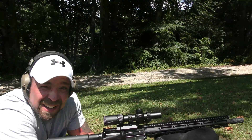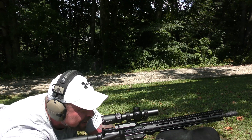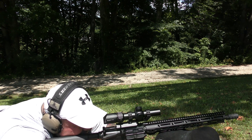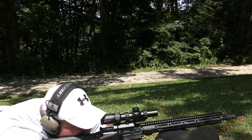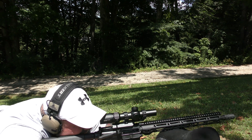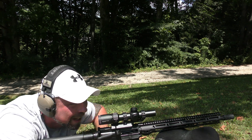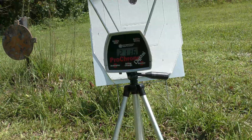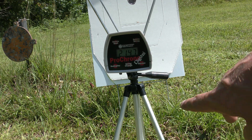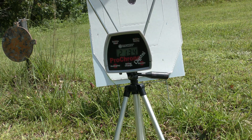I don't know about y'all, but that seems like an awful lot of velocity loss from that Beowulf. Let's see how this higher ballistic coefficient bullet does. I still can't see — this is a four-power optic. Let's go take a look. We got 2116, 2147, and 2140 — that's really consistent. Average: 2134.